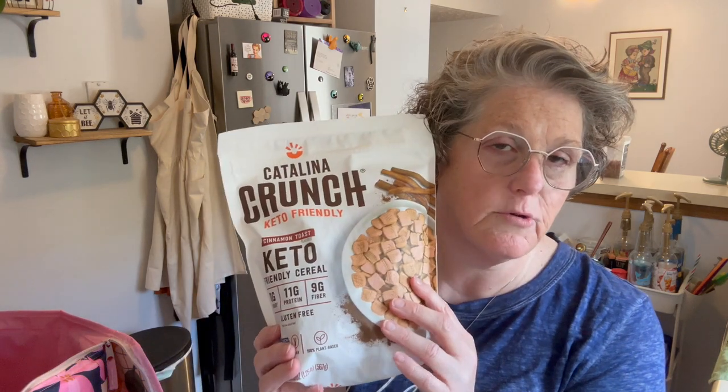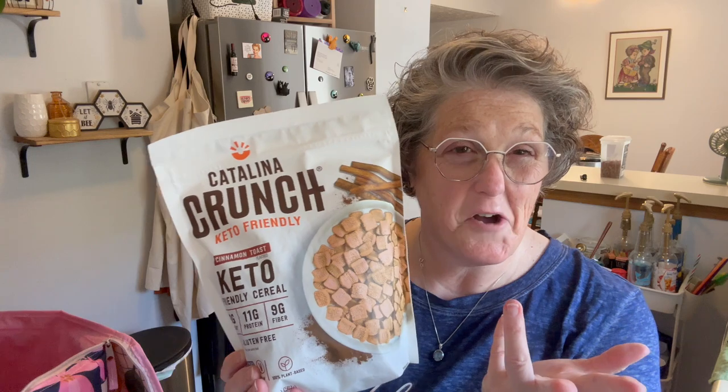I picked this up for some cereal. It's not terrible, to be honest with you. There's zero added sugar. There are 14 carbs but there's 11 protein. I typically just snack on it dry, to be honest, when I want something kind of crunchy.